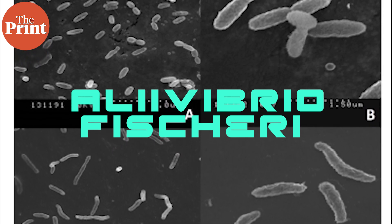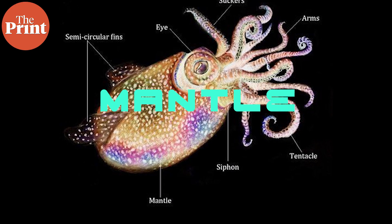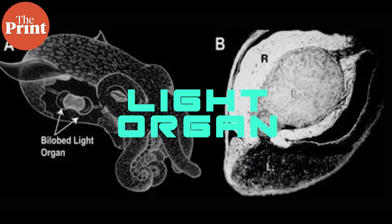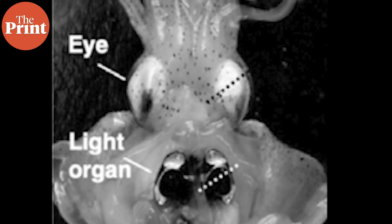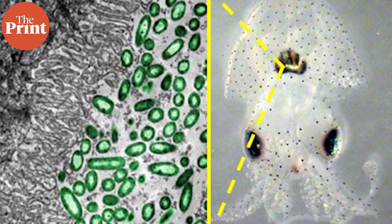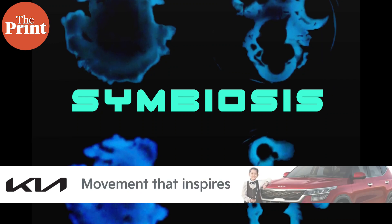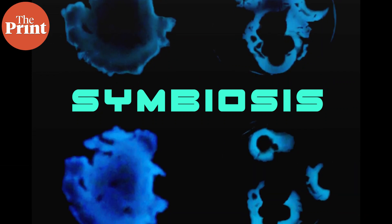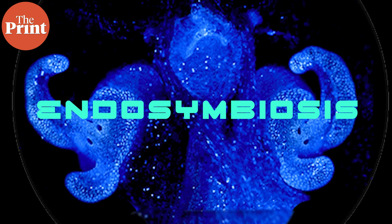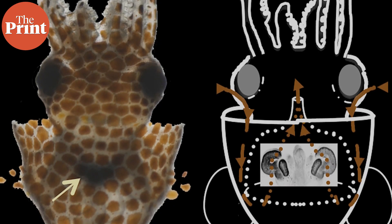These bobtail squid have a symbiotic relationship with bioluminescent bacteria. The species Aliivibrio fischeri lives inside the squid's body — specifically in the mantle, the central body away from the tentacles. Inside the mantle are structures called light organs. The light organ produces light, and inside it live these bioluminescent bacteria. This is a case of endosymbiosis, where the bacteria live inside the body of the squid.